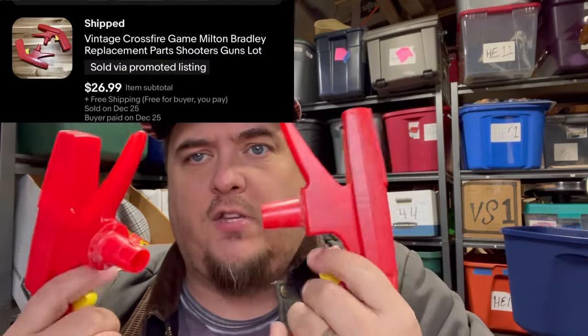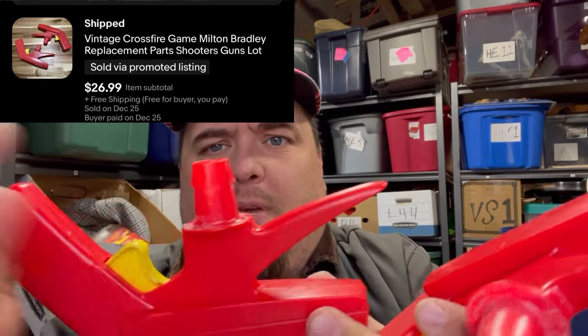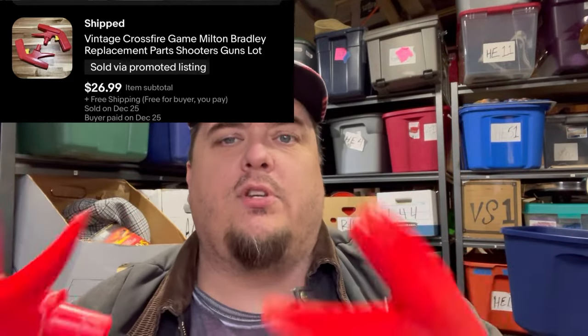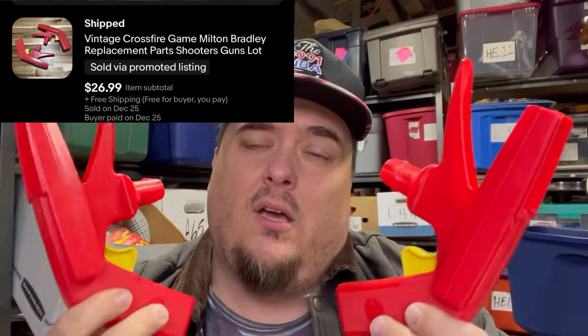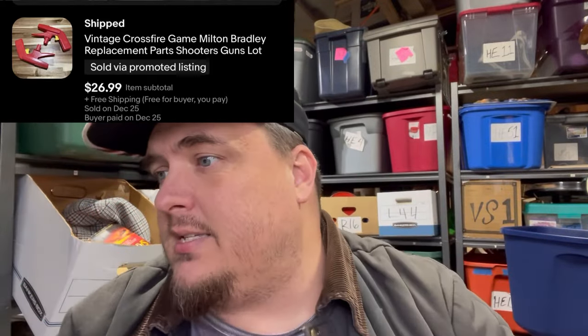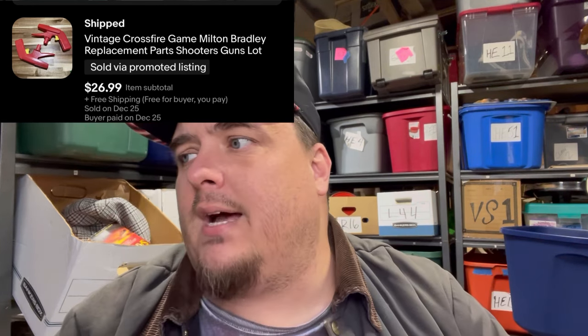Alright guys, it is the next day. Yesterday I ended up shipping like five items and then had to move on to other things. I only have three that have to go today again, but I'm going to try to get as many as I can because I can't just keep pushing these things off. So let's find what's first — Crossfire. I picked up that Crossfire board game. These guns do not come out easily, but they are replaceable and they work. I listed them for $26 free shipping and they sold in a couple of days.